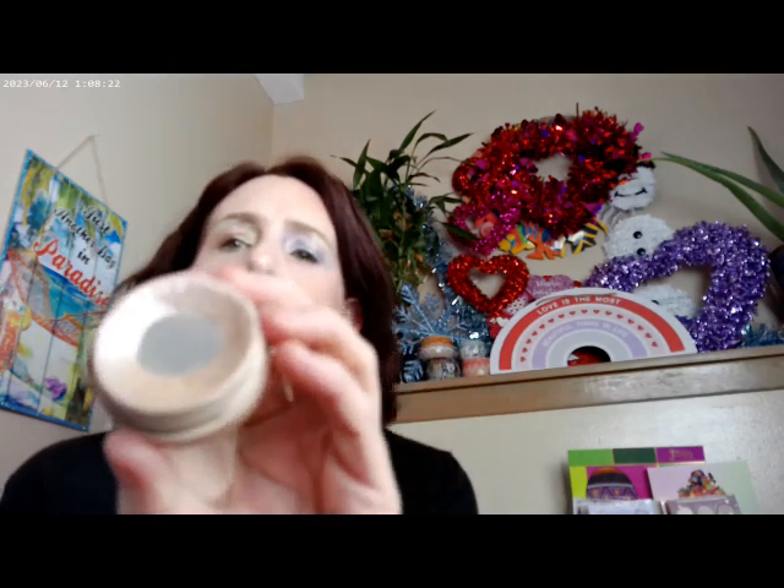I do have the e.l.f. Halo Glow on and this is the one in Berry Radiant. And the ColourPop Pretty Fresh Concealer in shade 10. I also have the Seismic highlighter by ColourPop on — it does have some glitter in it, so you may see some glitter on the cheeks.